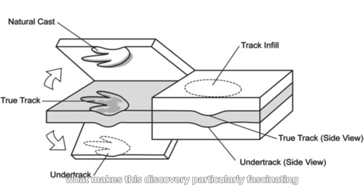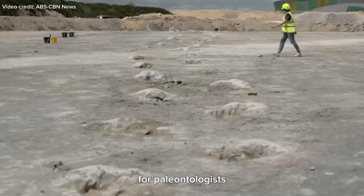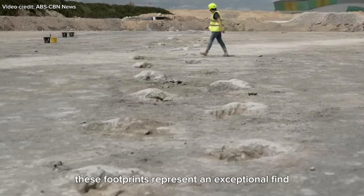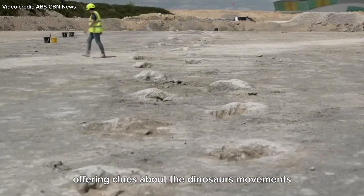What makes this discovery particularly fascinating is the way these trackways were preserved. The footprints were buried in mud millions of years ago, and over time they became fossilized in layers of sediment. The fossilization process allowed for the incredible preservation of fine details, including claw marks, skin impressions, and the depth of each step. For paleontologists, these footprints represent an exceptional find, offering clues about the dinosaurs' movements, speed, and perhaps even their social structures.